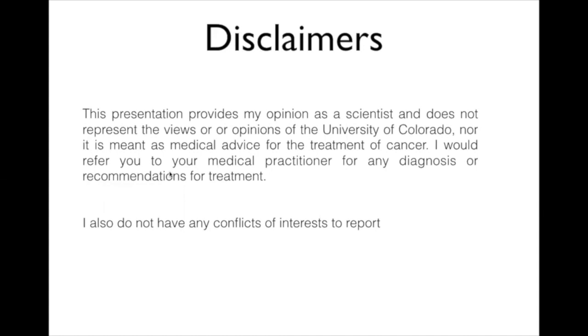I would like to say that my opinions today are really those of a scientist and do not necessarily represent the views of the University of Colorado, nor are they meant as medical advice or cancer treatment. If you have relevant questions, I suggest you talk to your doctor—they can better give you recommendations for any diagnosis or treatment.